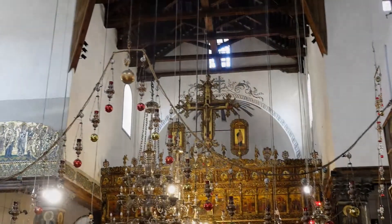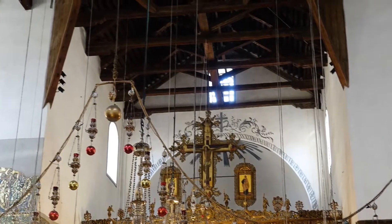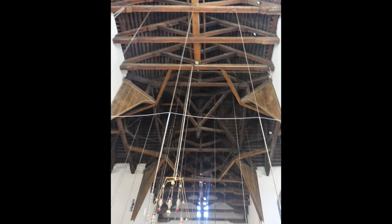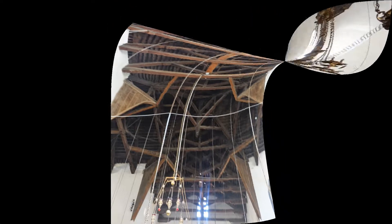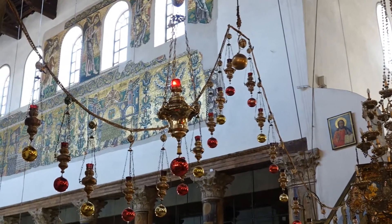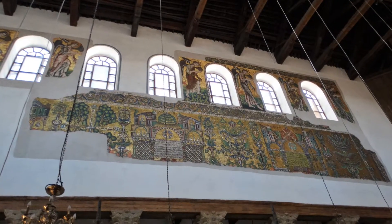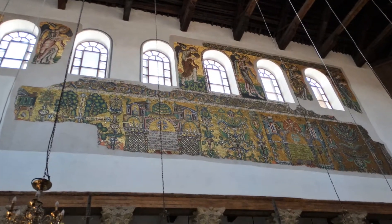The ceiling exposes wooden rafters that were donated by King Edward IV of England in the mid-1400s. High on the wall is a medieval golden mosaic. These once covered the walls, but now only this one remains.